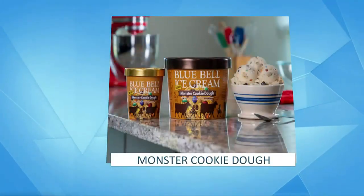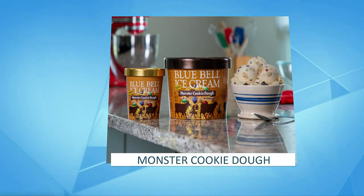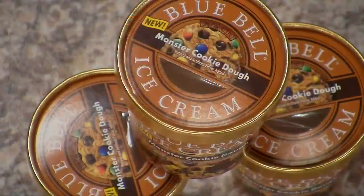This one is our Monster Cookie Dough. It's a creamy vanilla ice cream. It's got a hint of brown sugar. Of course, it's got peanut butter Monster Cookie Dough pieces along with dark chocolate-flavored chunks in there. Yum. It's brand new — we just released it today, matter of fact.